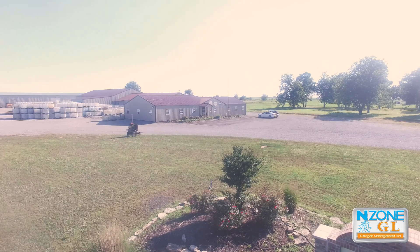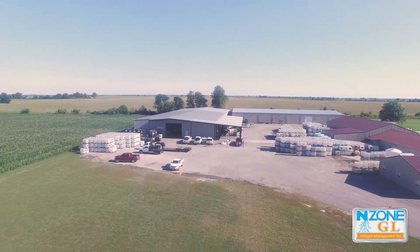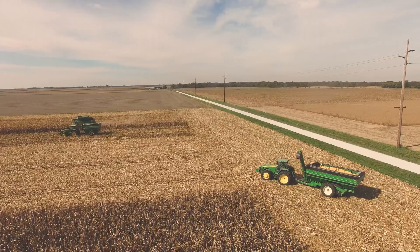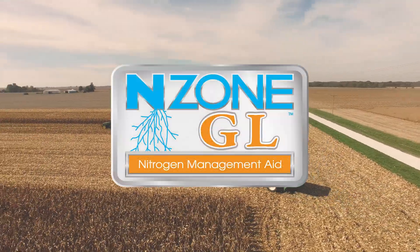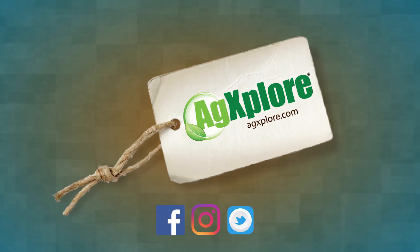At AgExplore, we are committed to our land, air, and water. We're improving natural resources for future generations with Endzone GL. Tomorrow's science for today's yield.